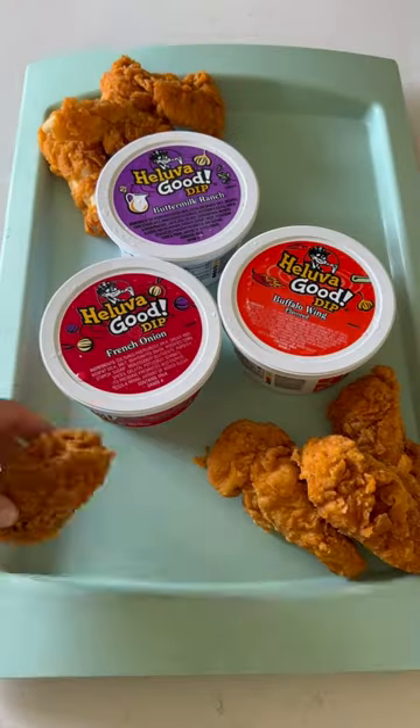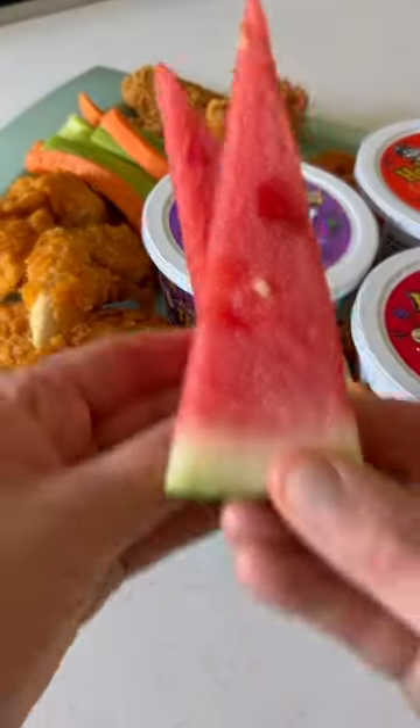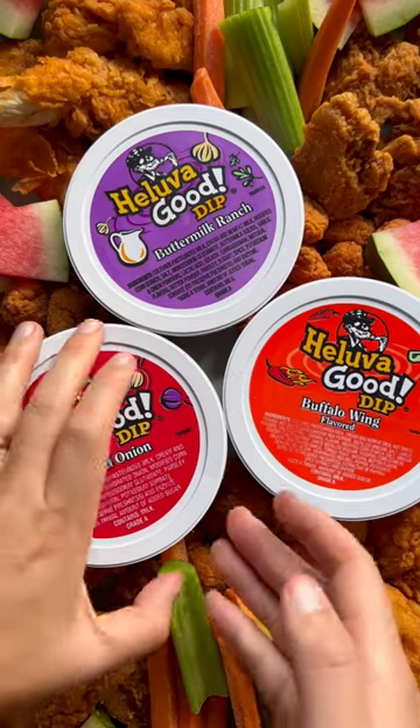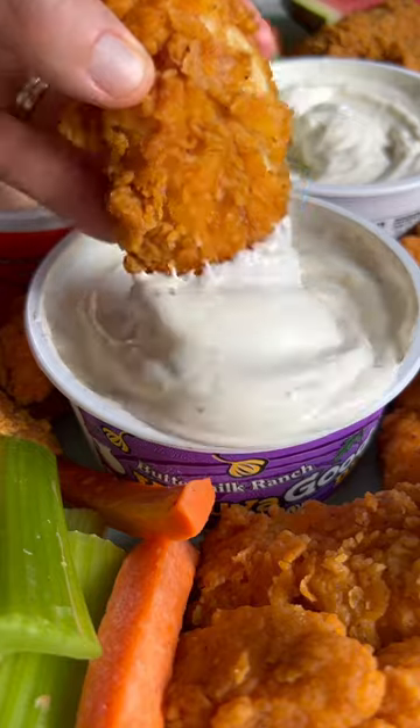I'm pairing it with fried chicken — a different variety for everyone in the family — some crunchy fresh vegetables, and some sweet summer watermelon. Look at how gorgeous this spread is. And as you can imagine, it tastes delicious. So let's open these babies up and do some dipping.